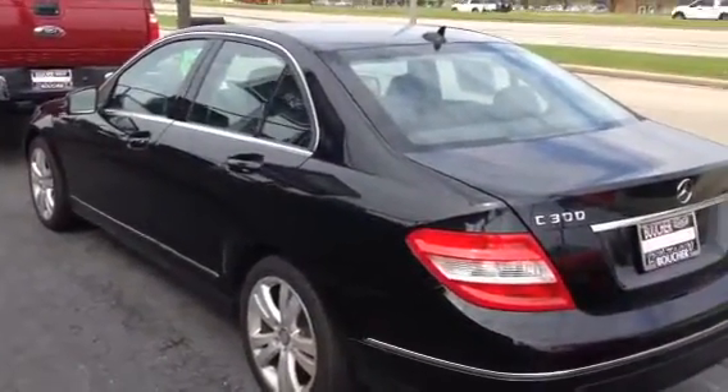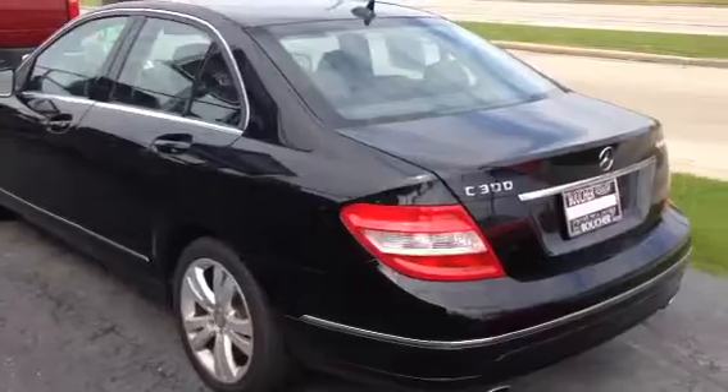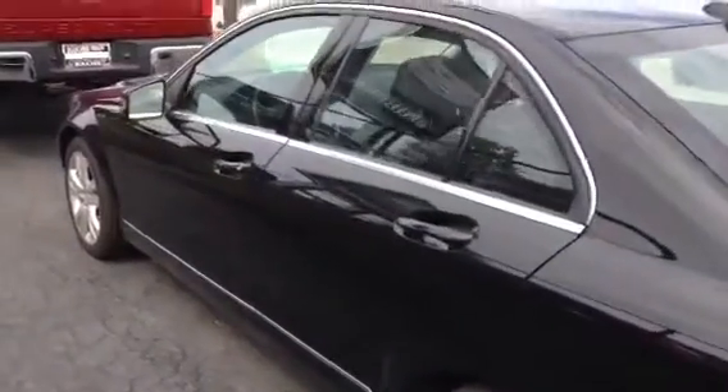This vehicle is priced right on the money with great miles, and we can definitely get you nice low payments using one of our 25 different lenders here with the Boucher Group.